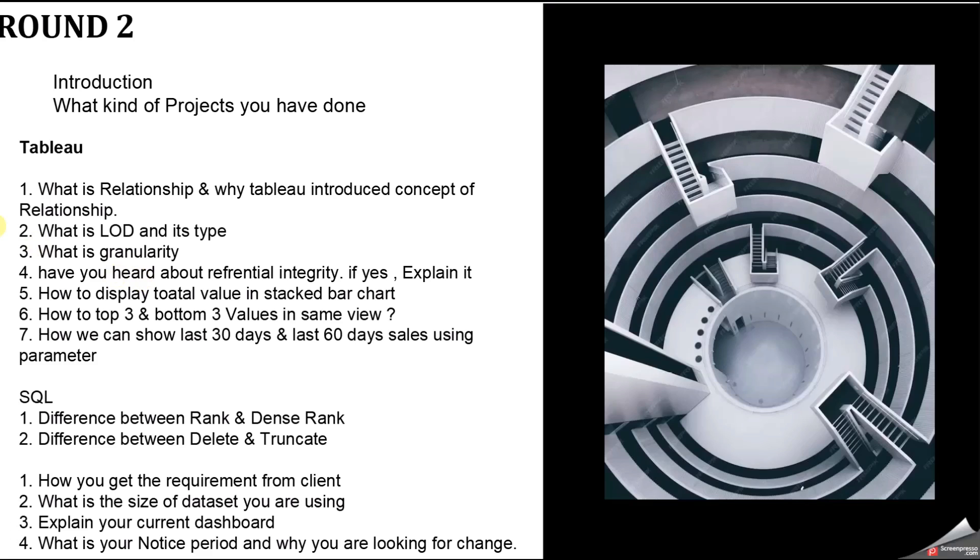The second question was: what is LOD and its types? LOD stands for Level of Detail. There are three types in Tableau: Fixed, Include, and Exclude. The third question was: what is granularity and aggregation? Granularity means viewing data at a very lower, detailed level. Aggregation is viewing data at a summarized level — they are opposite to each other.